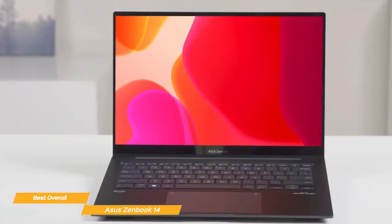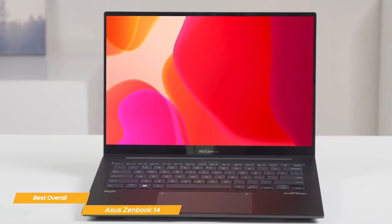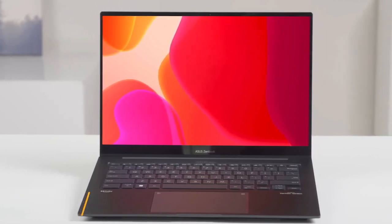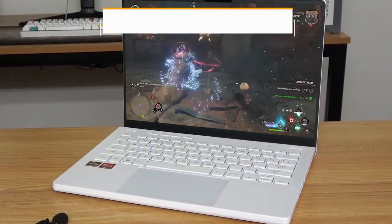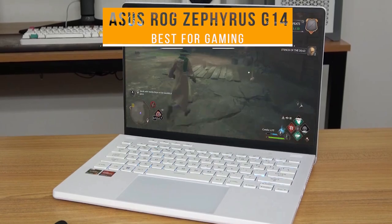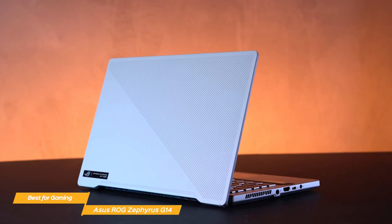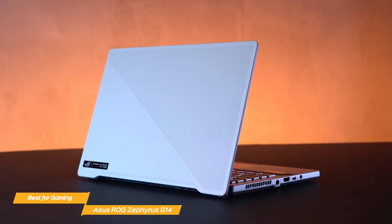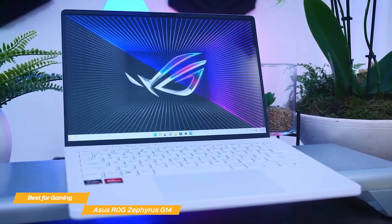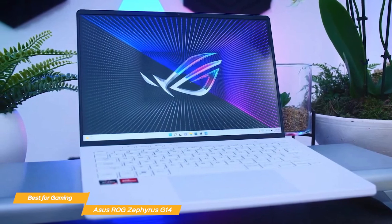It has a powerful processor, excellent large display and brightness, outstanding battery life, plus lots of other really solid features to support a wide variety of uses. Next on my list is the Asus ROG Zephyrus G14, my choice for the best Asus laptop for gaming. The Asus ROG Zephyrus G14 is one of the most powerful and portable gaming laptops on the market.